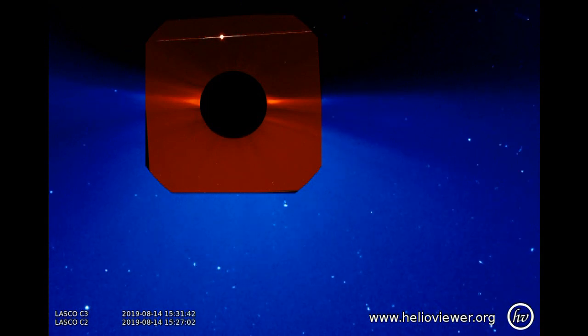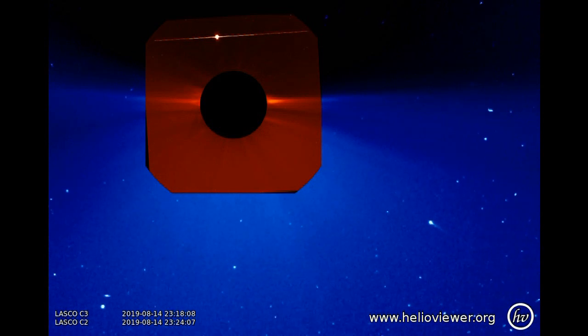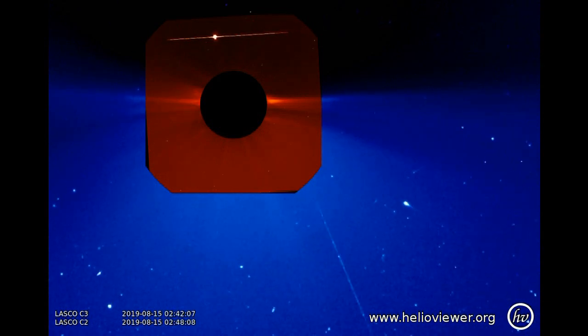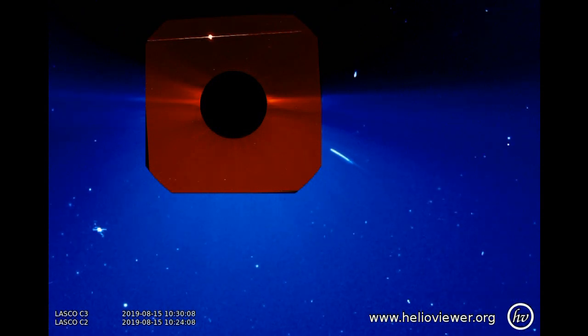The particles left over from the comet are swept up into the solar wind and swept throughout the solar system. But it's rather sad to think that this comet has spent billions of years wandering around the solar system, only to have its life ended in a few hours as it approached the Sun.